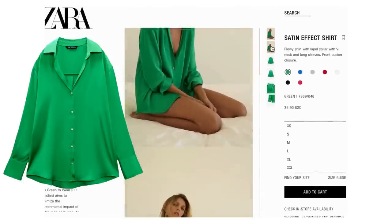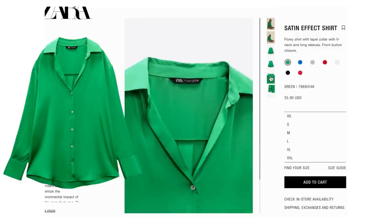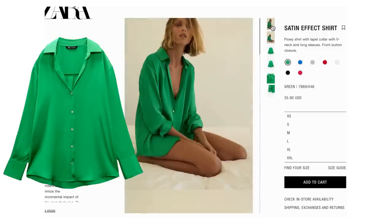I got pretty close color for color. Let's start with the top — I found it at Zara for $35.90. It's called the satin effect shirt, it comes in lots of different colors and we're looking at green. Right now they've got all the sizes from extra small to extra extra large in the green. It's oversized, I like the relaxed fit, it's satin — it's going to give us that same feel. The shirt she has on is Loewe, so this is a good dupe in terms of fit and that satin effect.